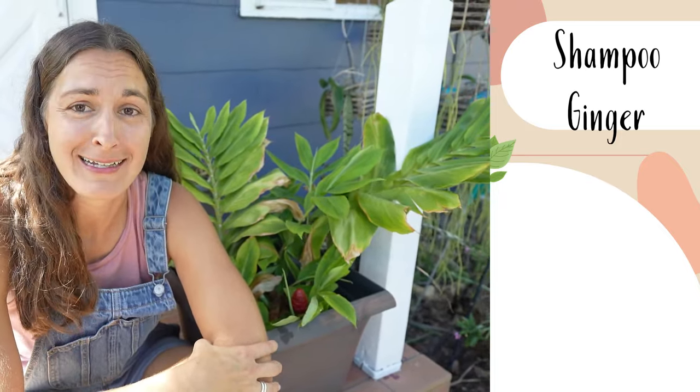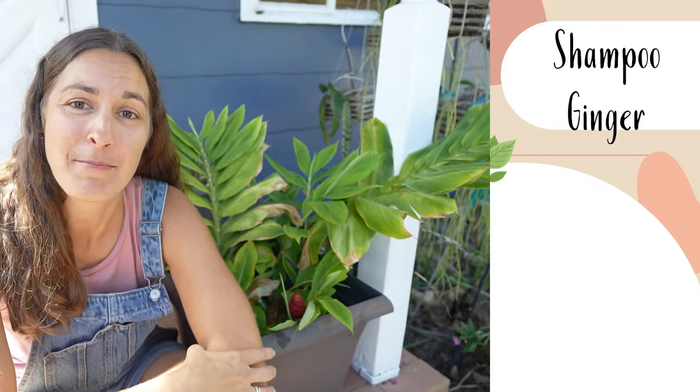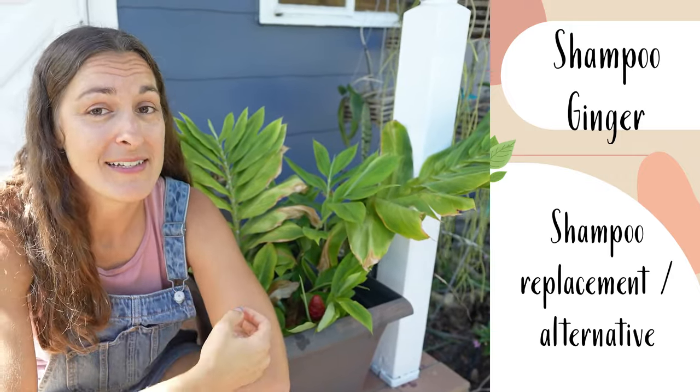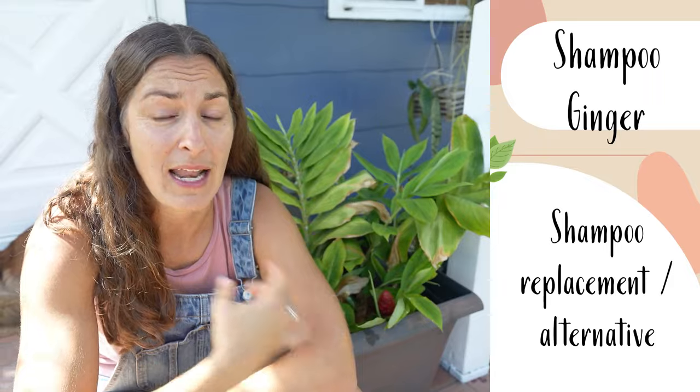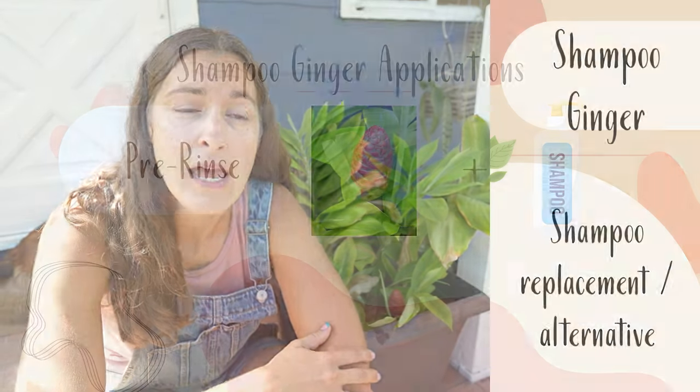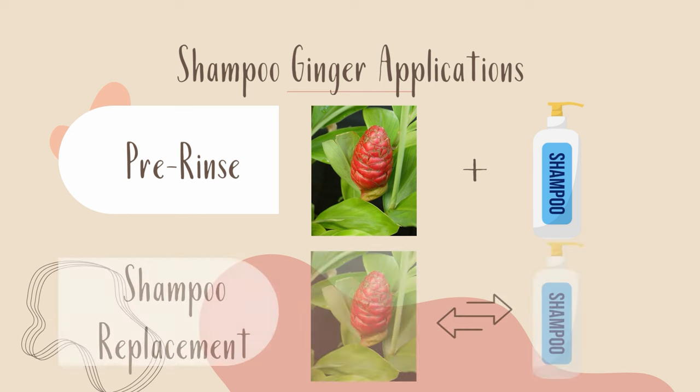Awapuhi, or shampoo ginger, is a super fun addition to anybody's landscape — it's called shampoo ginger because it can be a shampoo replacement or alternative. The plant is incredibly moisturizing and helps to rehydrate hair strands. It has around 19 amino acids and all sorts of stuff that helps our hair stay healthy. You can use it as a pre-rinse where you apply it to your hair, let it sit 10–15 minutes, and then follow with your normal shampoo, or use it as a literal replacement — wash it in, rinse it out, and your hair will be so soft and shiny.